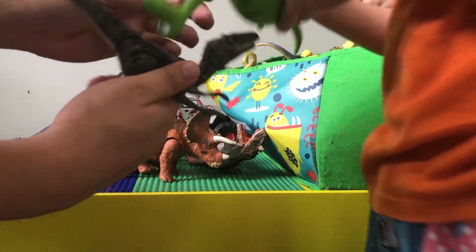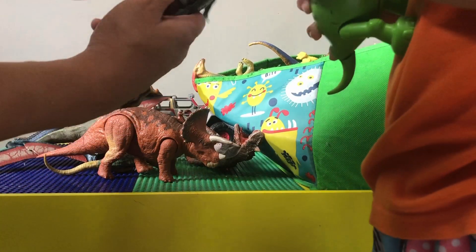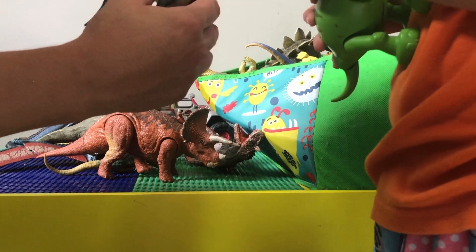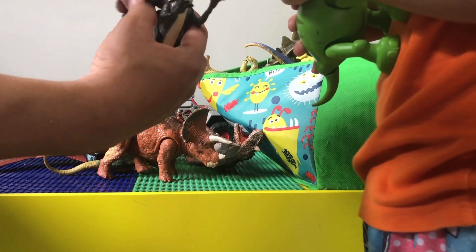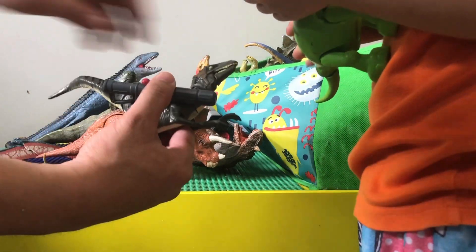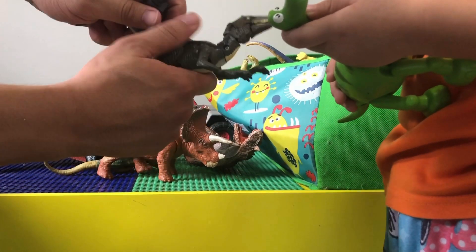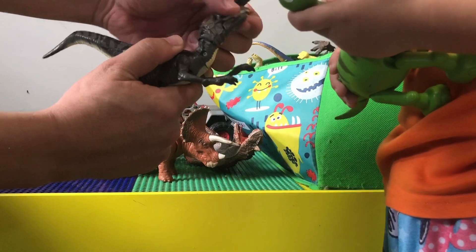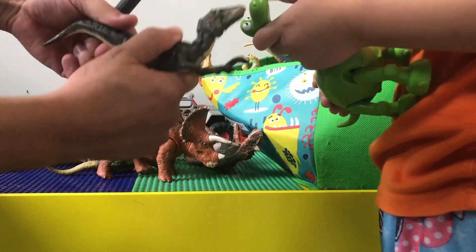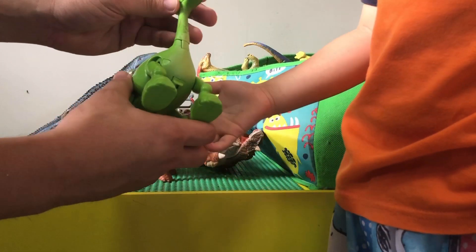This is Blue from the first movie — one of the original ones. It's got a gun accessory that wraps around with a net or something. This is supposed to move the mouth when you move the tail, but it looks like it doesn't move anymore.